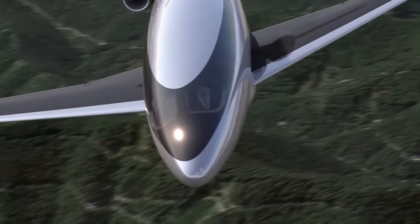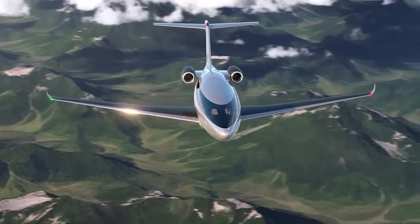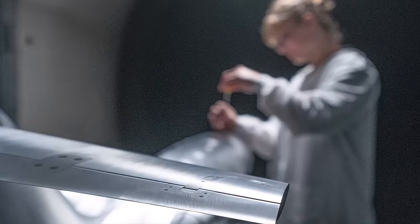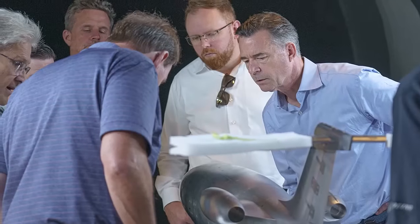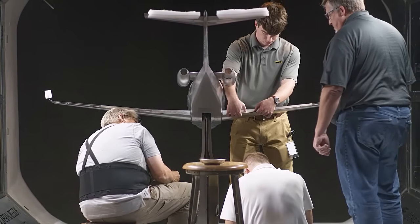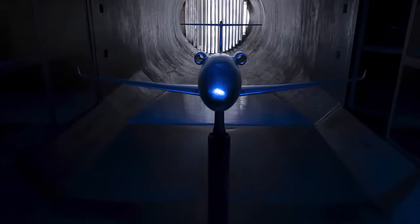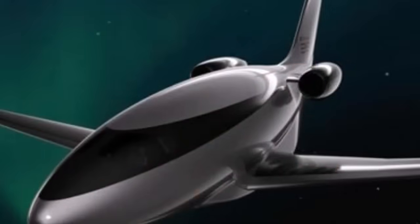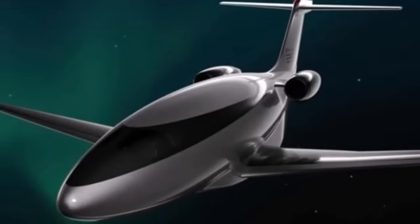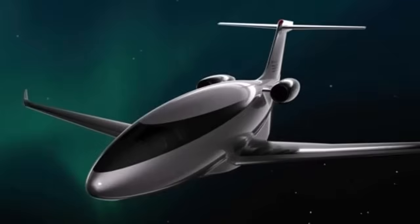The impact of the Phantom 3500 extends beyond the business jet market. Otto Aviation's laminar flow technology and design philosophy have the potential to influence a wide range of aircraft, from regional jets to commercial airliners. The company has indicated that its technology could be scaled up to create a 75-seat regional jet, offering similar gains in efficiency and sustainability — a vision that could play a crucial role in the aviation industry's efforts to address climate change.